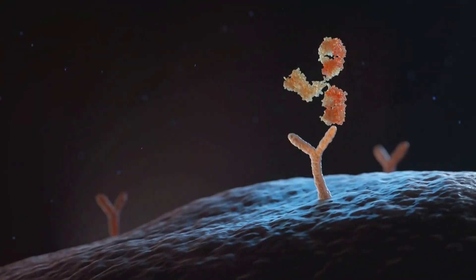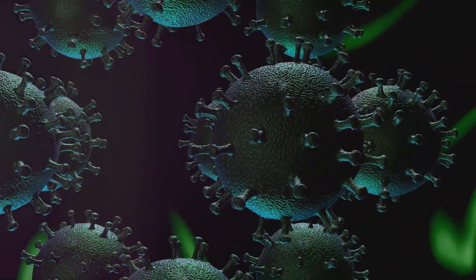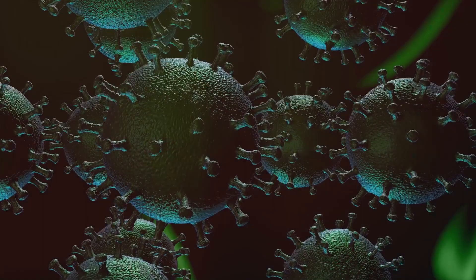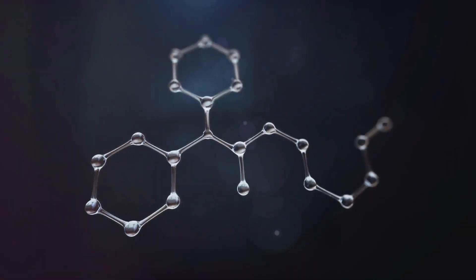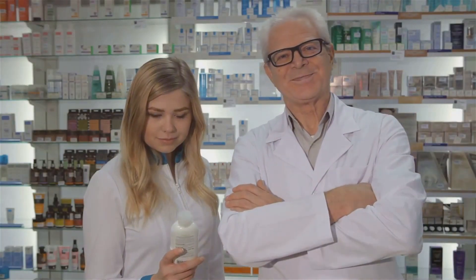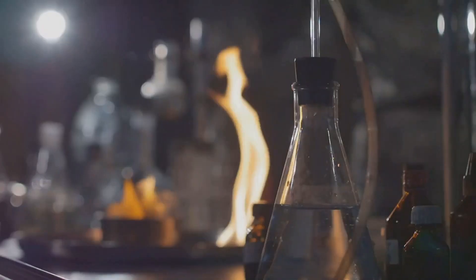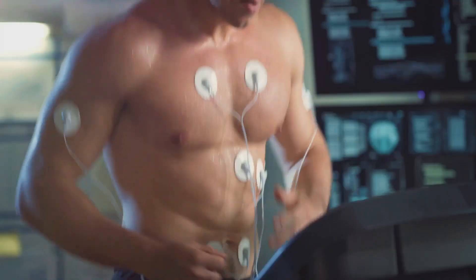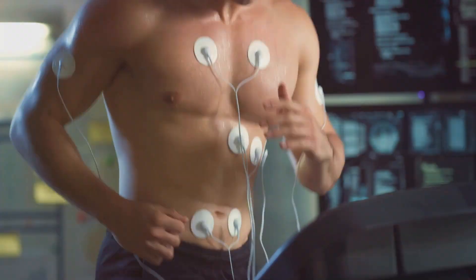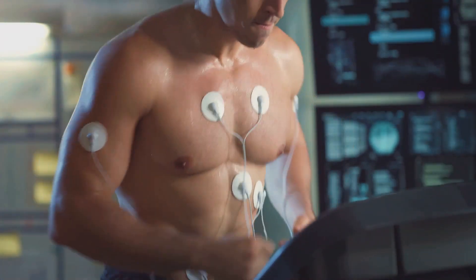It's a fascinating dance of biochemistry that happens within our bodies every day. Adrenergic receptors are proteins found on the surface of cells in our heart, lungs, and blood vessels, among other places. These receptors are like locks waiting for the right key to unlock them, and that's where agonists come in. Agonists are substances that bind to these receptors, acting as the key and triggering a response. The adrenergic agonists we're talking about are substances — either naturally occurring like adrenaline or synthetically made — that can stimulate these adrenergic receptors.